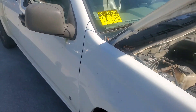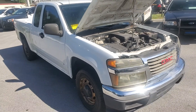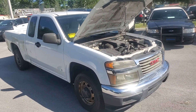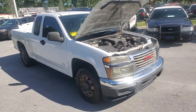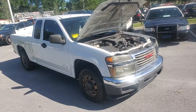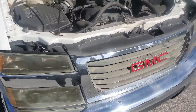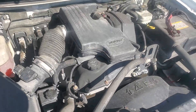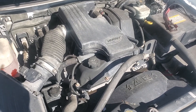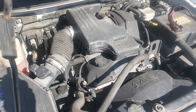This is a 2006 GMC Canyon pickup truck, extended cab, with a 2.9 liter four cylinder engine. The motor sounds great, the body is straight, and the headlights are dull. It's been running for over half an hour — maybe 40 minutes — idling nice and smooth. I'll rev it up for you in a few seconds.